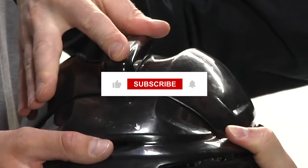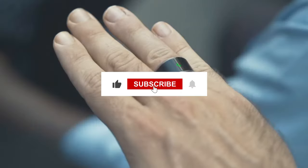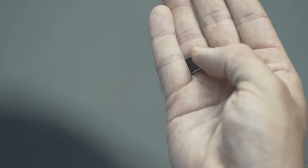Before we start, make sure to subscribe to our channel and press the bell icon to get regular updates. Let's get started.